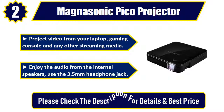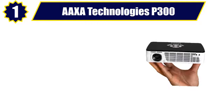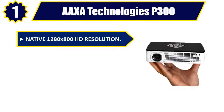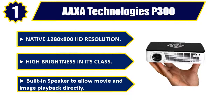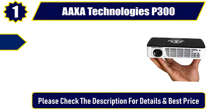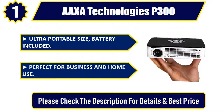Number 1. AAXA Technologies P300 — Native 1280 x 800 HD resolution. High brightness in its class. Built-in speaker to allow movie and image playback directly. Ultra portable size with battery included. Perfect for business and home use. Please check the description for details and best price.